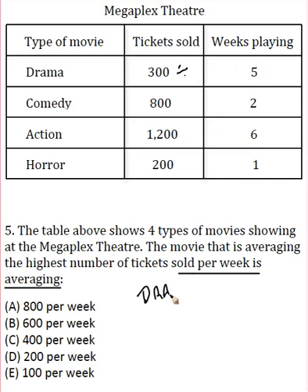So just to give you a quick example, the drama movie — we've got the drama movie at 300 tickets sold, divided by five weeks playing. 300 divided by five is sixty — we'll carry over that zero — so we've got an answer of sixty tickets sold per week, and I can write that in here.